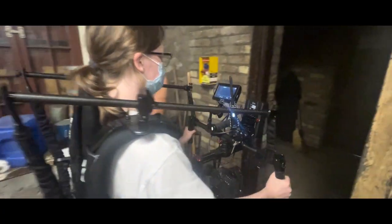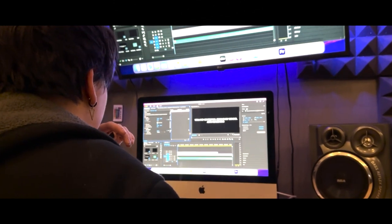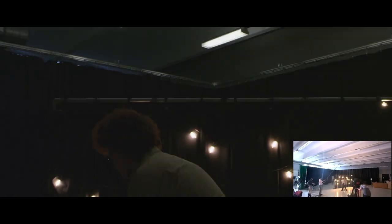Welland Centennial and the District School Board of Niagara are proud to announce the official opening of a state-of-the-art audio and film production studio.